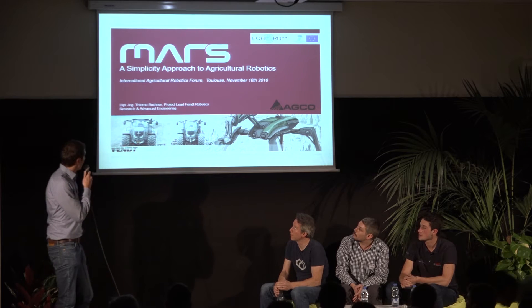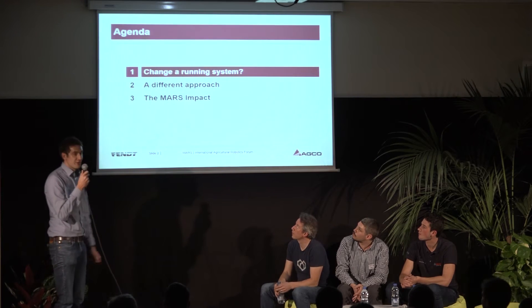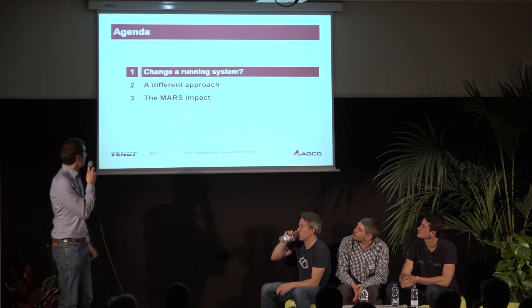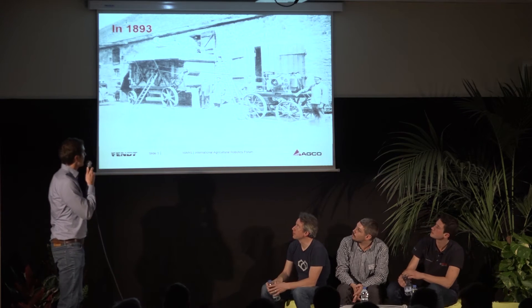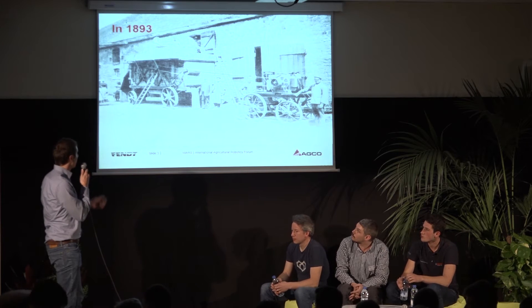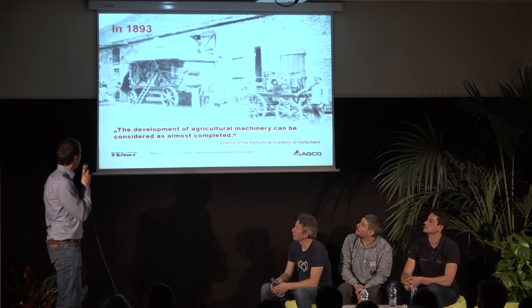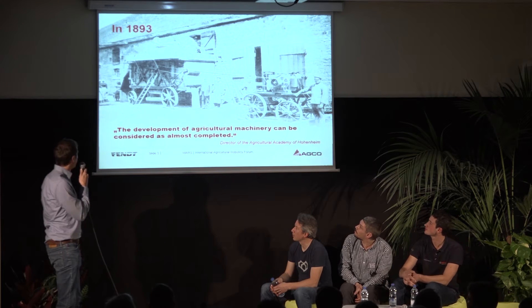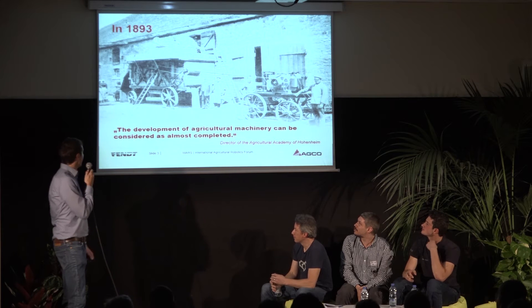MARS is a simplicity approach to agricultural robotics. First I want to start with this question: why do we want to change a running system? Back in the days of 1893, this was quite an advanced machine — an electrified threshing machine. A clever guy back in those days said the development of agricultural machinery can be considered as almost completed. This was the director of the Agricultural Academy of Hohenheim. So maybe if you think today that we are already at the end of development, maybe it's not true.